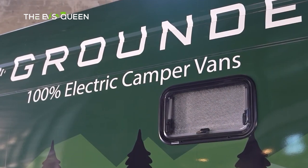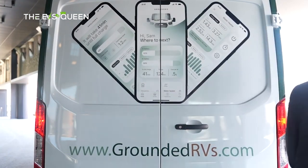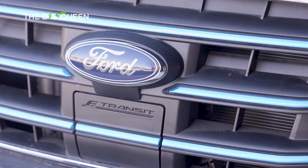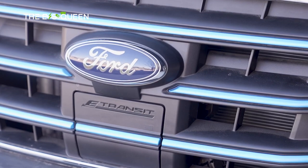Otherwise, the purchase price is $125,000 and is available today to reserve for a $100 fully refundable deposit on Grounded's website. Deliveries of the G1 will begin in April 2023. That is it for today — thank you for watching the video, and have a great day!